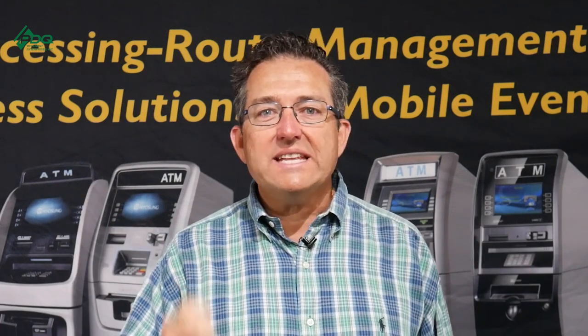Do you know there are different ways to make money in the ATM business? Stay to the end of the video, and I'm going to share with you what those different ways are.